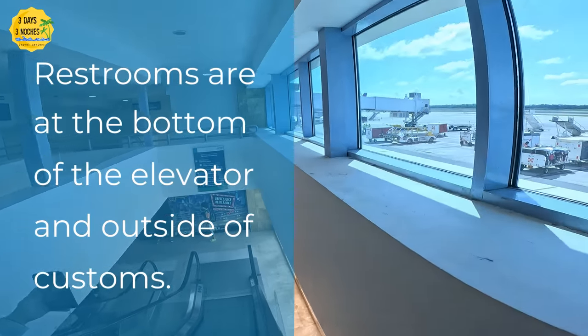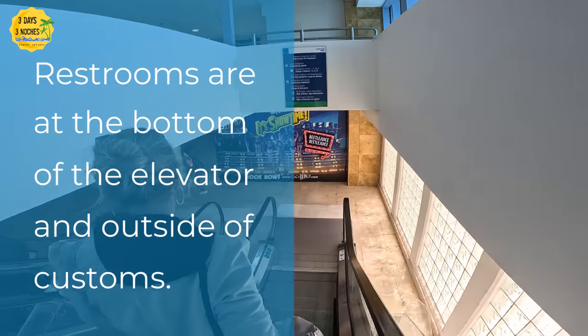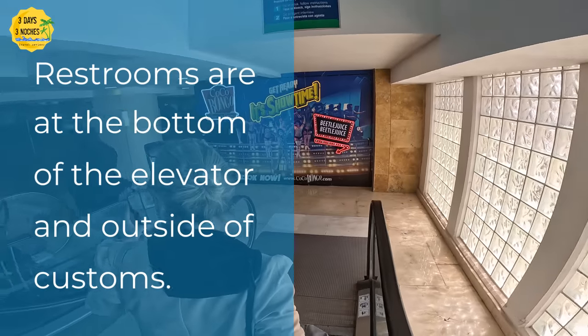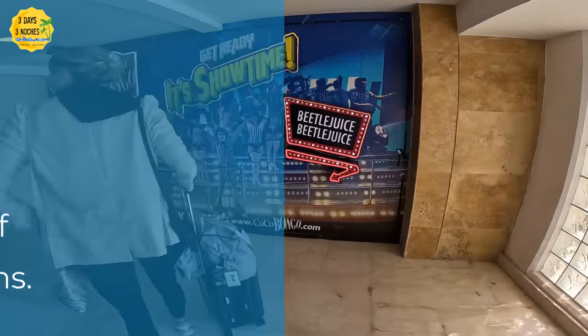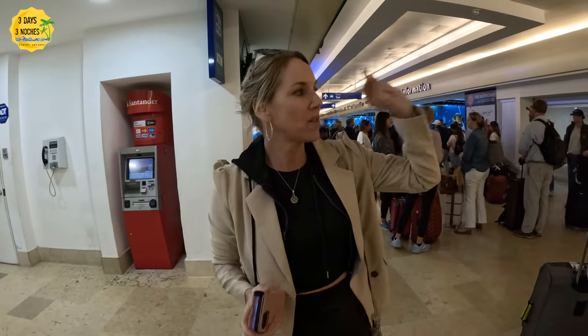They also have restrooms off to the right. I always tell parents: go to the bathroom with your kids before getting in line. I know you're anxious and want to get through, but in case you get stuck, use the bathrooms ahead of time. Once you go through immigration, you'll be heading towards customs — we could not record any of that either.